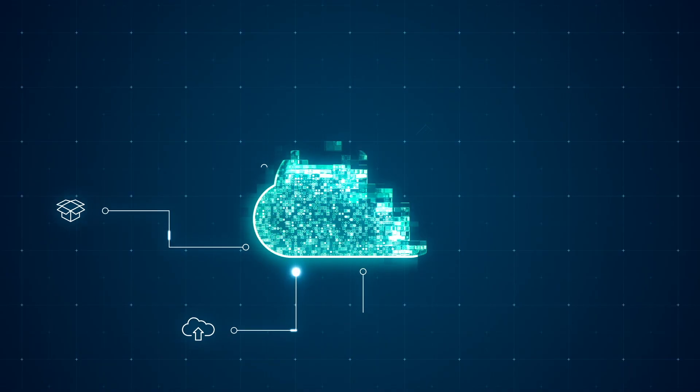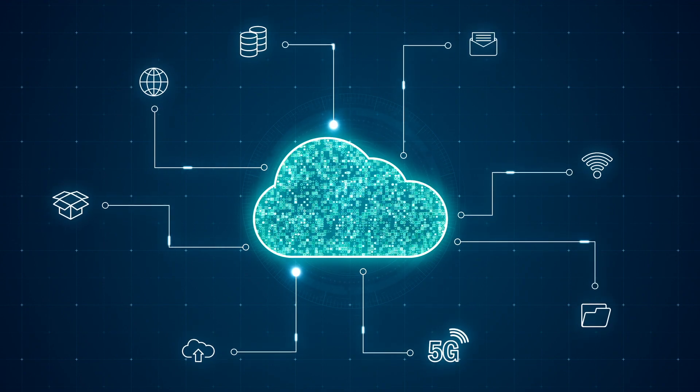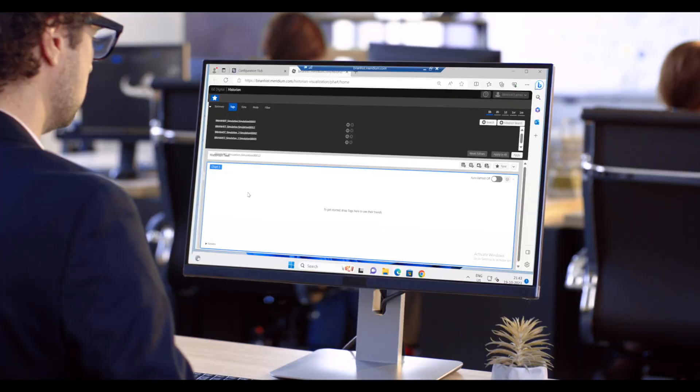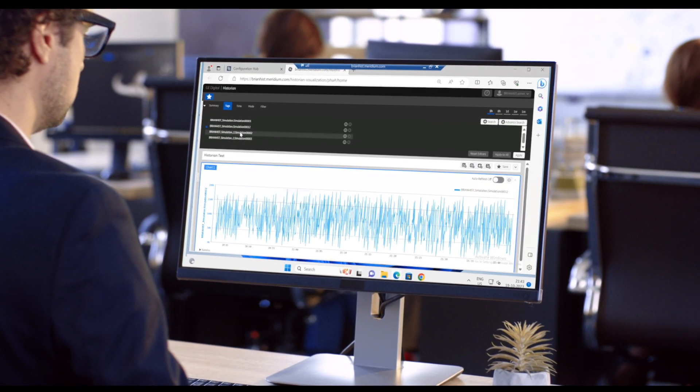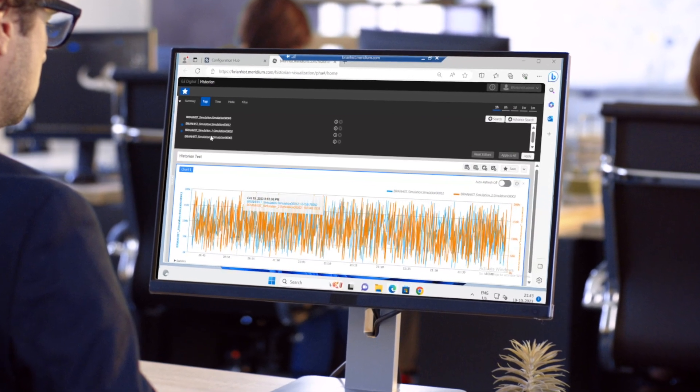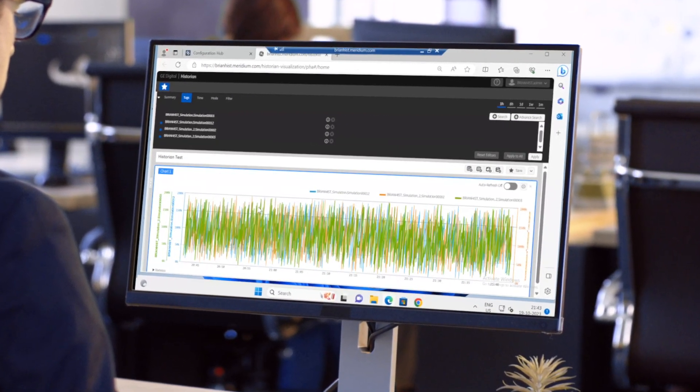In order for your managers and stakeholders to be empowered to their fullest, our Historian is now available on the cloud. Prophecy Historian for Cloud, part of the Prophecy software family from GE Vernova, empowers manufacturing leaders with the tools they need to drive optimal performance.